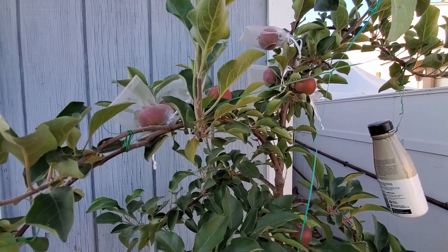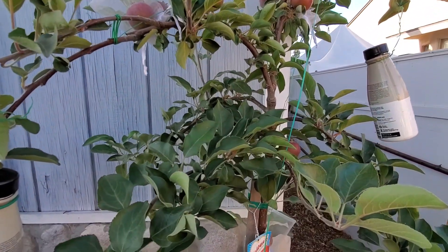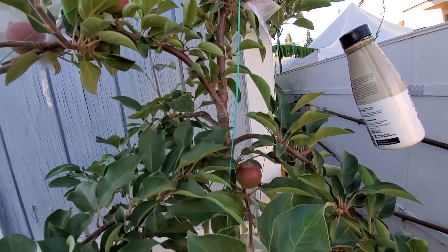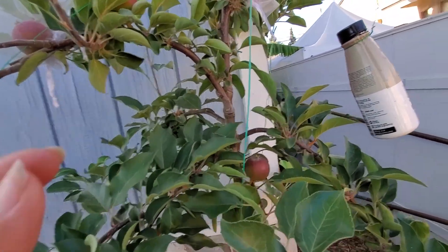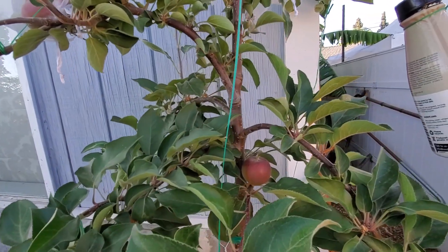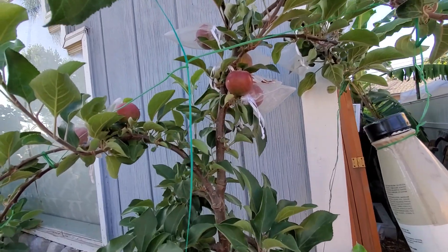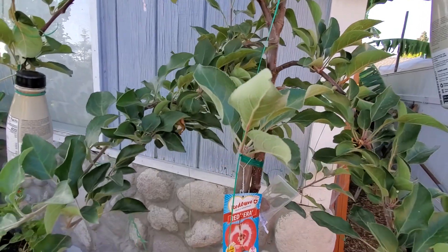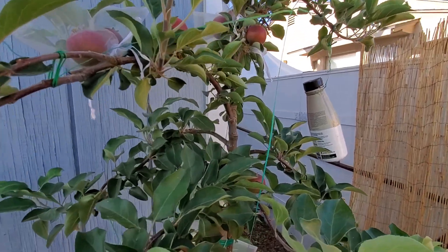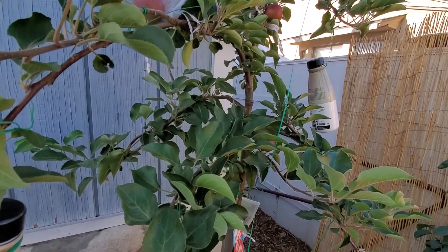I have a Fuji apple at the back and I get a lot of fruit falling off from that tree when the fruit is at this small size. I was thinking if I get even one apple from this Red Love tree I'd be happy enough. But look at how many fruits it gave me — so this is a very compact apple.